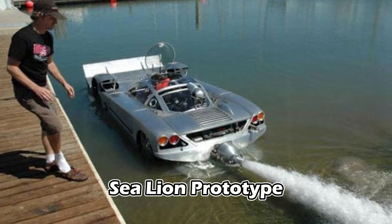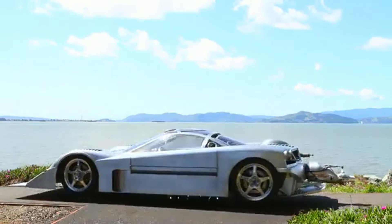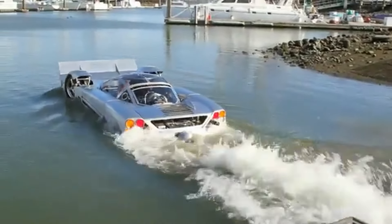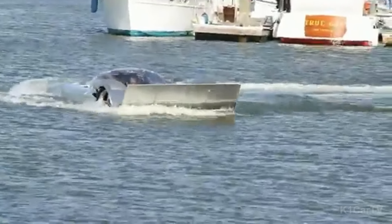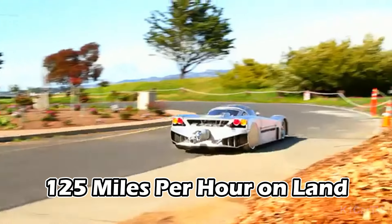Sea Lion Prototype. The Sea Lion Prototype represents a remarkable blend of mechanical sophistication, pioneering a new era of transportation by seamlessly transitioning from land to sea. This innovative vehicle is not just a testament to human ingenuity, but also a world record holder for its impressive speeds of up to 60 mph on water and 125 mph on land.